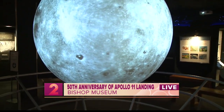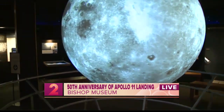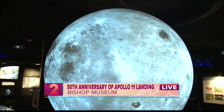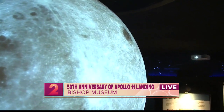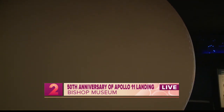The earth is about 4.5 billion years old, and very early in the earth's history, we were impacted by a protoplanet about the size of Mars. It slammed into the earth and caused a whole bunch of material to fly off. All of that material slowly coalesced into this object that we now call our moon, and the moon has just been with us for millions of millions of years.